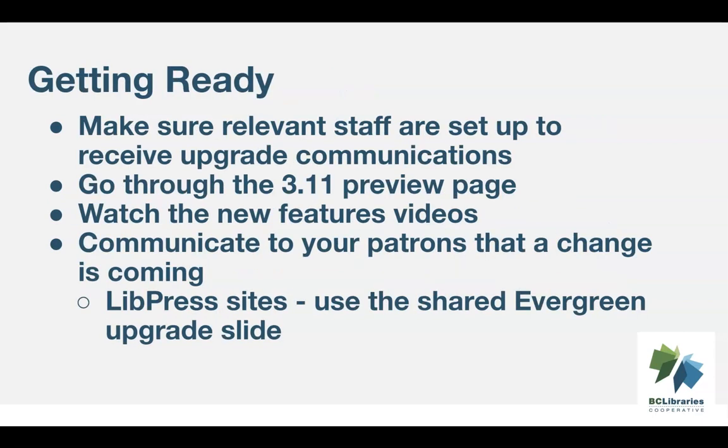Ahead of the upgrade, there are some important things you can do to get ready. Make sure your relevant staff have accounts on bc.libraries.coop so they receive upgrade-related communications. These updates will also be posted to the staff news section in Evergreen, but won't be viewable while the servers are being upgraded.